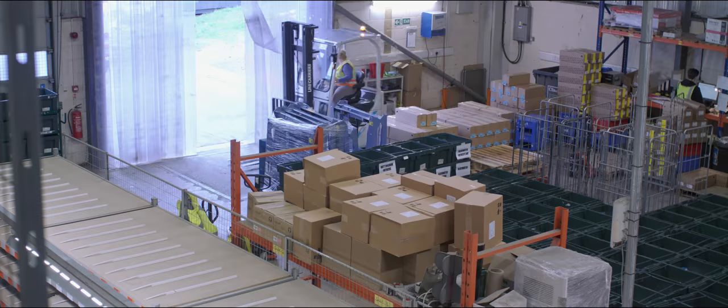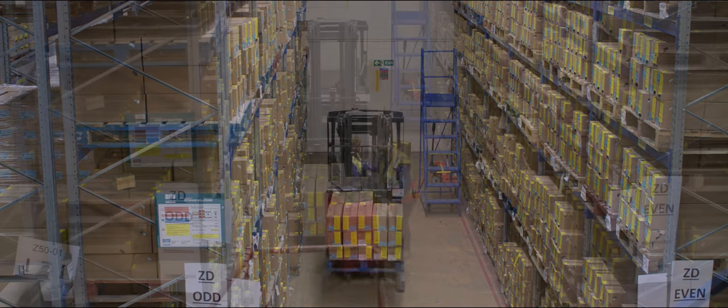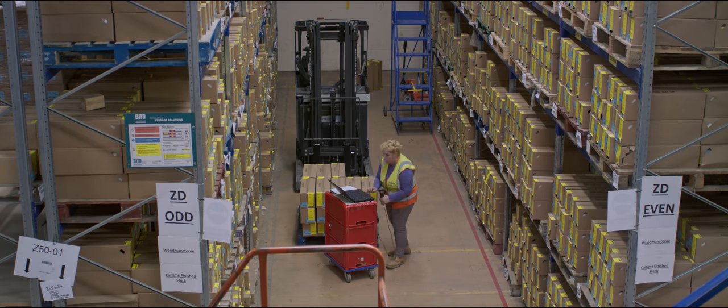The main warehouse processes and ships around 35 million cards a year. It currently houses 4.3 million cards and that number will double as Christmas stock starts arriving.